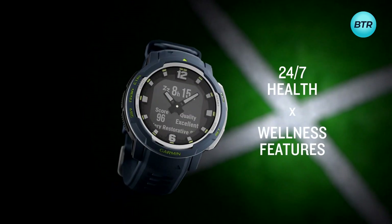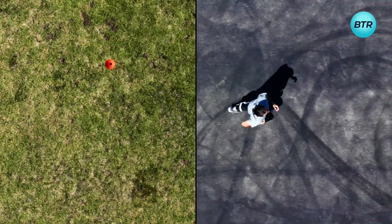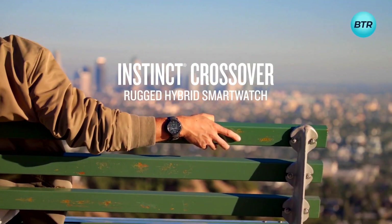Moreover, the smartwatch comes with a range of safety and security features, making it the perfect everyday carry for all your health and well-being needs. Get ready to take on the world with the Garmin Instinct Crossover Solar Hybrid Smartwatch.